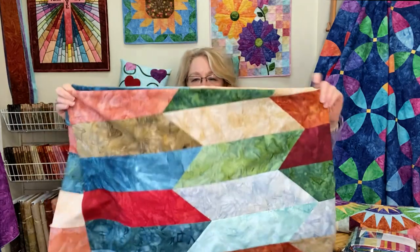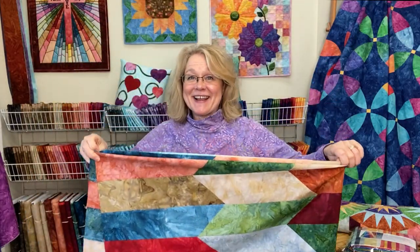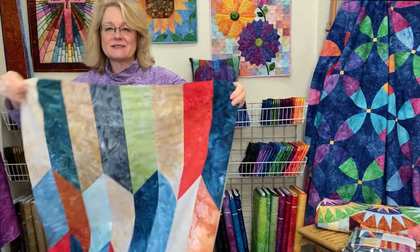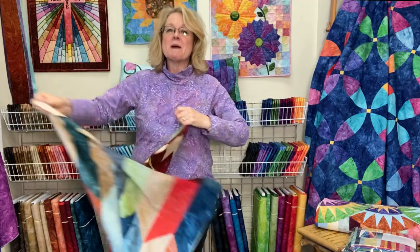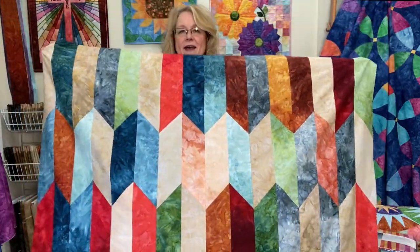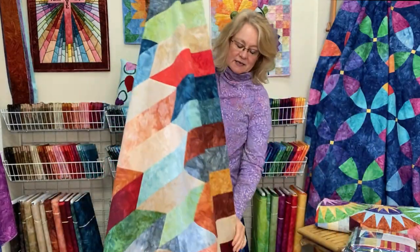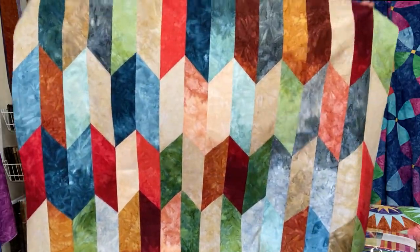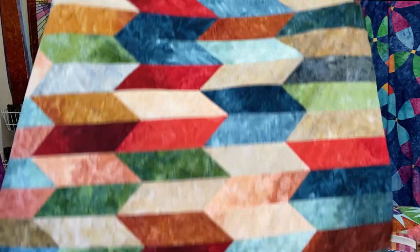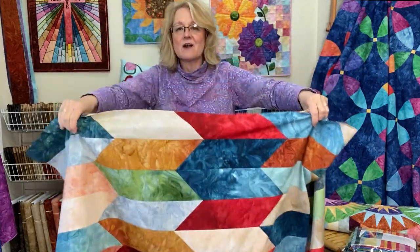Here is our basket quilt top — it still needs to be quilted. I'm holding up a quarter of it and it looks like the basket. Stepping back so you can see the full top — it measures about 54 by 58 inches, almost square. My intention was to turn the orientation just slightly different from the basket, so the stripes go up and down rather than exactly matching the basket. I really like how it turned out and I will put a project page on our website.